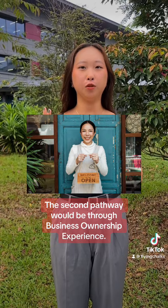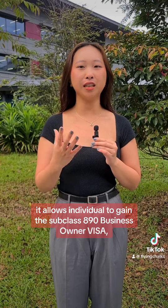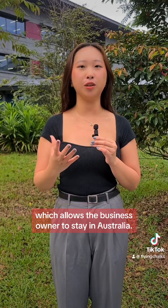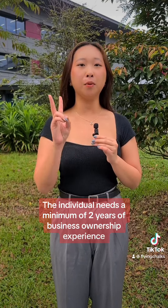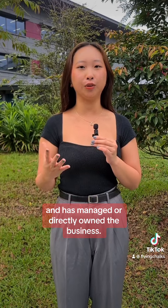The second pathway would be through business ownership experience. By owning a business in Australia, it allows the individual to gain the subclass 890 business owner visa, which allows the business owner to stay in Australia. The individual needs a minimum of two years of business ownership experience and has managed or directly owned the business.